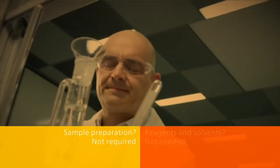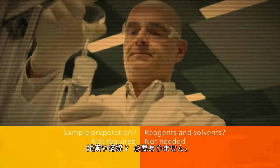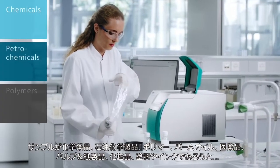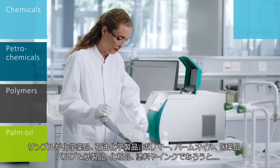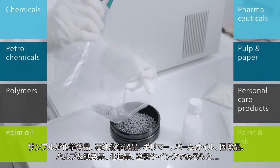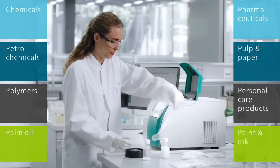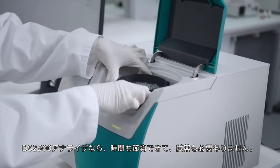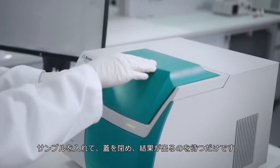Sample preparation not required. Reagents and solvents not needed. Whether your samples are chemicals, petrochemicals, polymers, palm oil, pharmaceuticals, pulp and paper, personal care products, or paint and ink — with the DS 2500 analyzers you save time and eliminate chemicals.